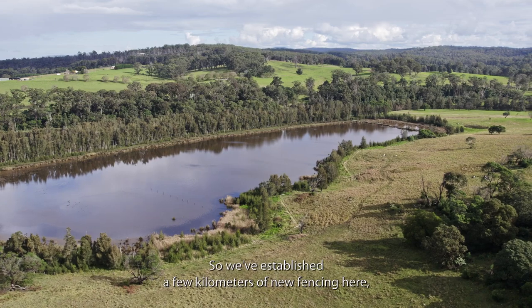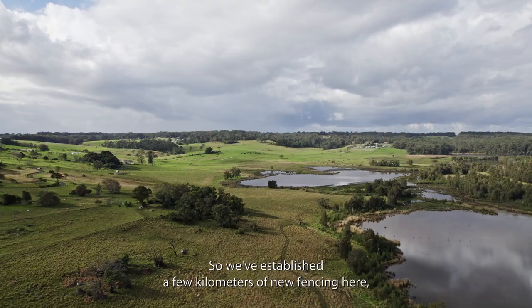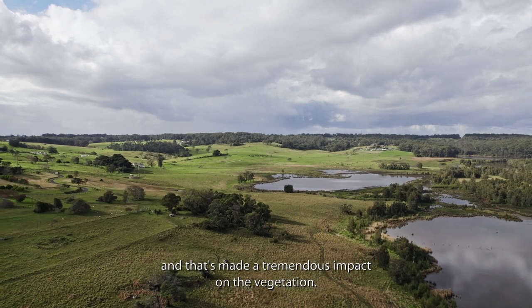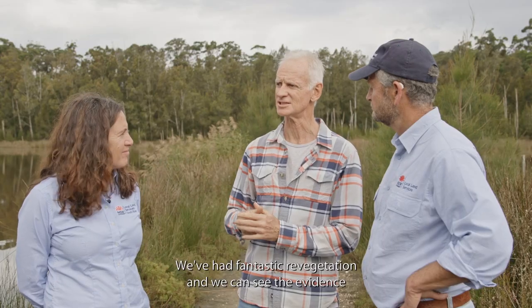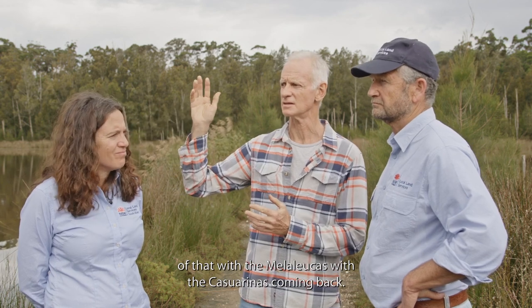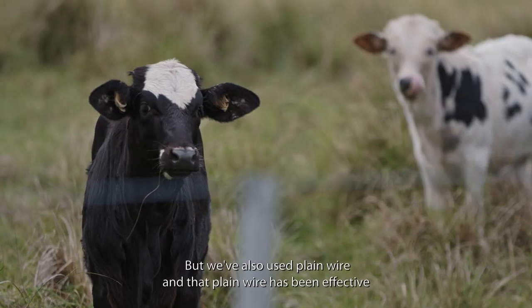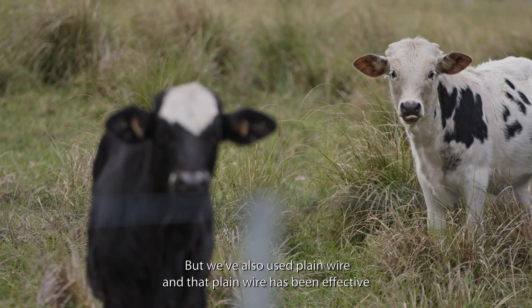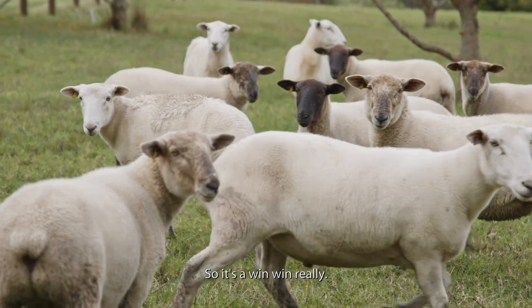We've established a few kilometres of new fencing here and that's made a tremendous impact on the vegetation. We've had fantastic revegetation — we can see the evidence of that with the melaleucas and casuarinas coming back. We've also used plain wire and that plain wire has been effective in managing our stock, so it's a win-win really.